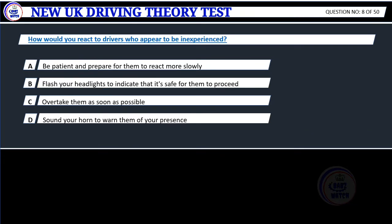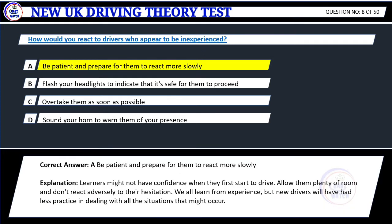Question 8. How would you react to drivers who appear to be inexperienced? A. Be patient and prepare for them to react more slowly. B. Flash your headlights to indicate that it's safe for them to proceed. C. Overtake them as soon as possible. D. Sound your horn to warn them of your presence.